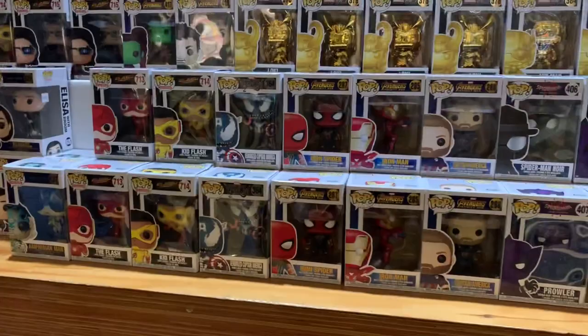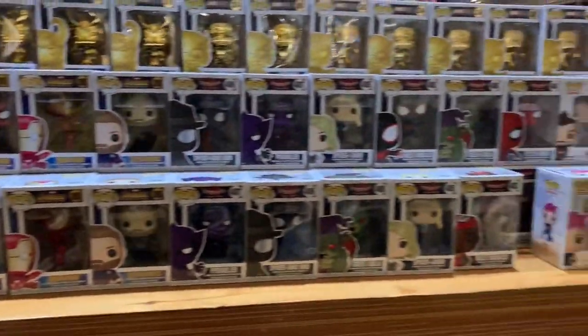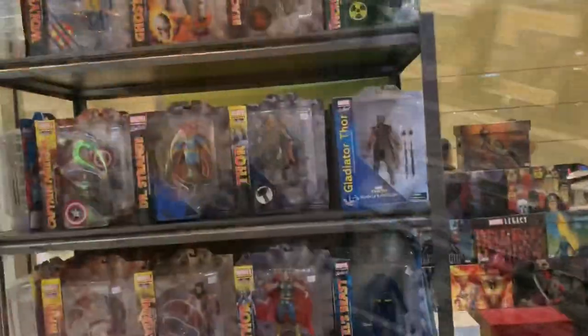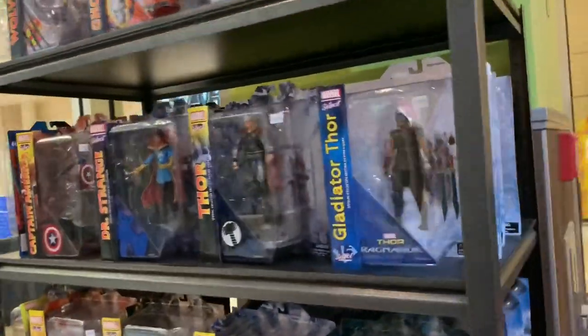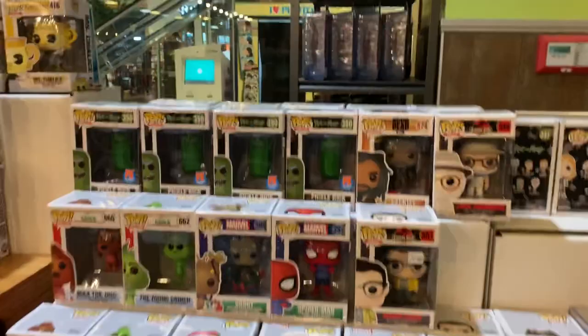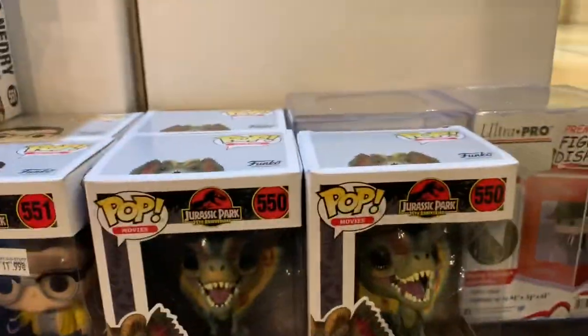I don't know where to start. A bunch of superhero Funkos here, some more nice stuff. Some superhero action figure toys. They have some Jurassic Park, some Rick and Morty, some Batman — Jurassic Park.